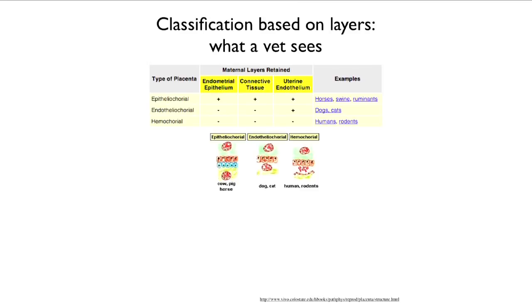Hemochorial is the most invasive kind of placenta, where none of the maternal tissues are retained — all of them have been dissolved away by fetal enzymes, giving maximum access to maternal blood supply. That's what happens in humans and in rodents.